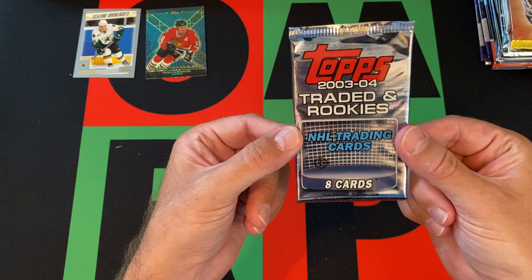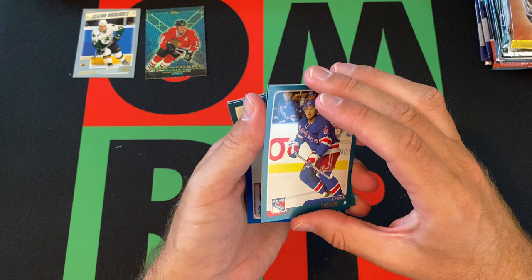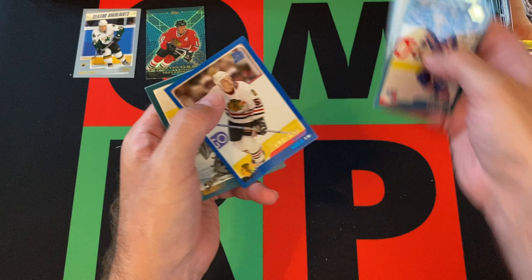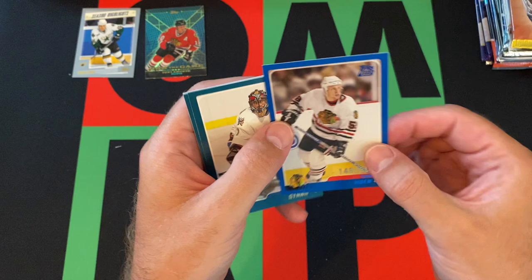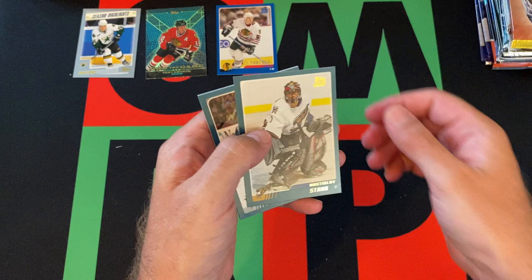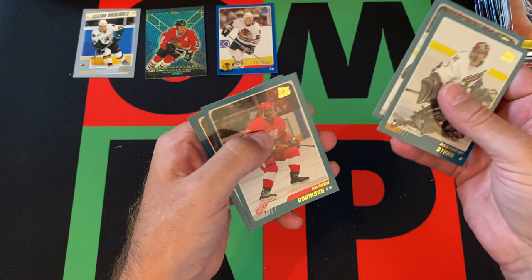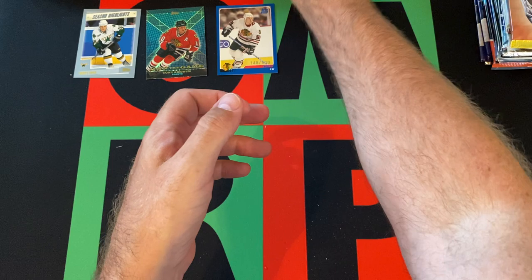Moving on, we got 2003-04 Traded and Rookies Hobby Pack. We got Fedor Tyutin, Owen Fussey, a blue-bordered rookie card - I don't know if this is just a parallel to 500 or if all the rookie cards are numbered, but it's a blue to 500. Cool. We got Nastaslav Satana - yeah, I butchered that - Tom Preissing, Nathan Robinson, Chris Higgins, and Marek Svatos.